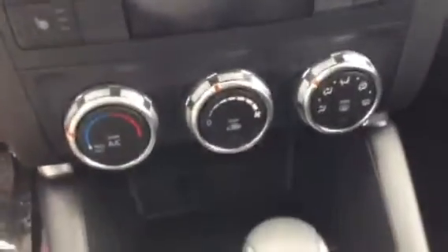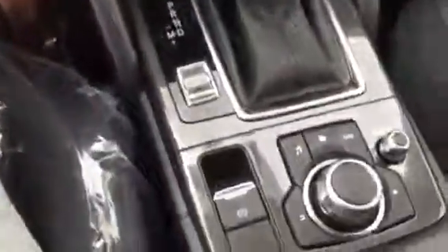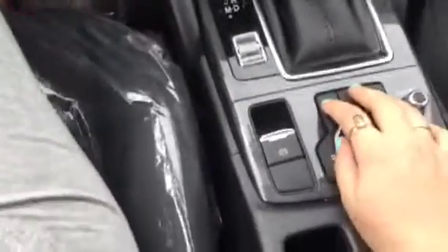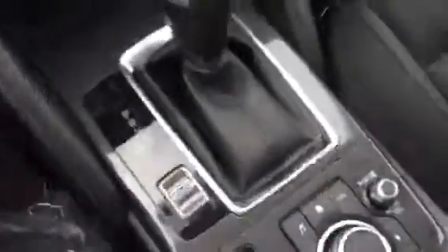This is cloth and like I mentioned in the email, this 2016 has cloth. So you have your Bluetooth controls over here and your cruise control here, your LCD screen, climate control, and then your HMI controls right here. So it's a little bit easier to use — you don't have to take your eyes off the road.